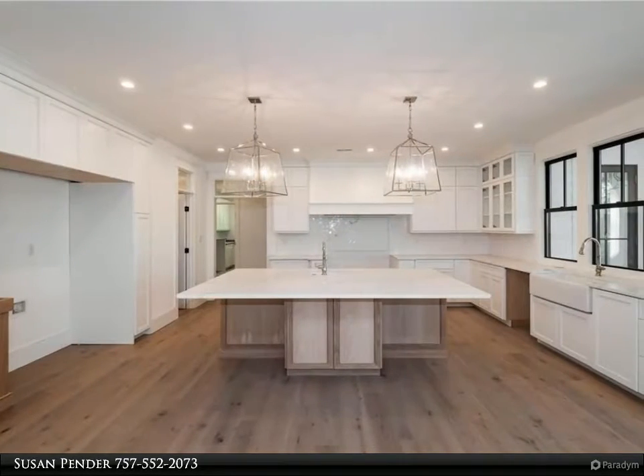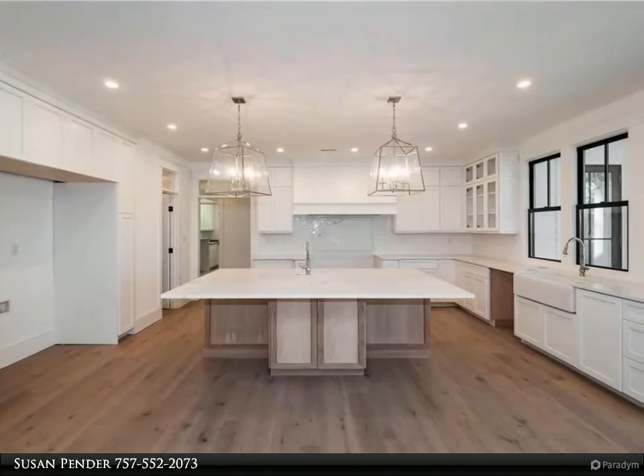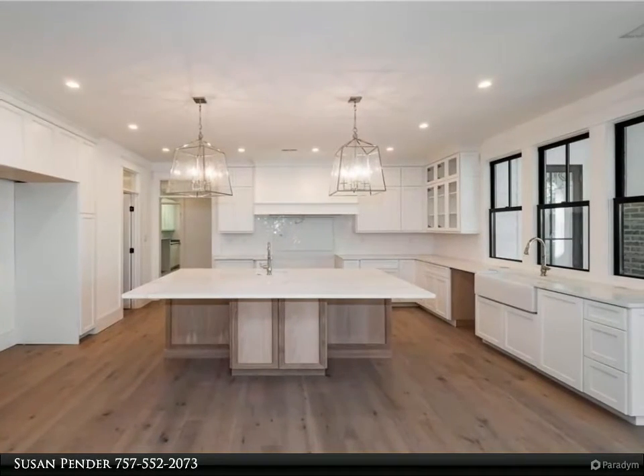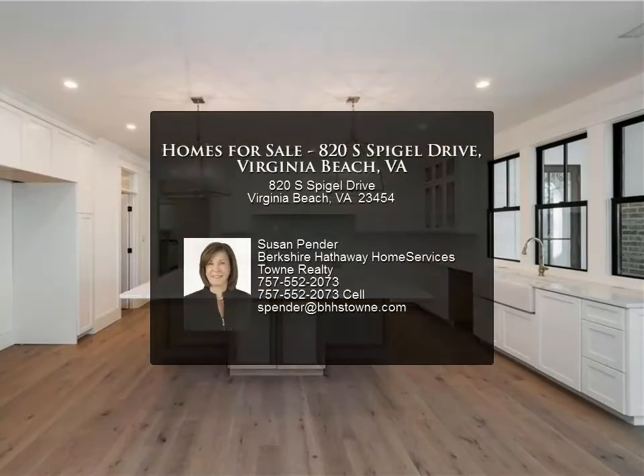High-end custom cabinets throughout, European French wide plank white oak hardwood floors, marble and quartz countertops, designer lighting, hardwired for smart house and surround sound.